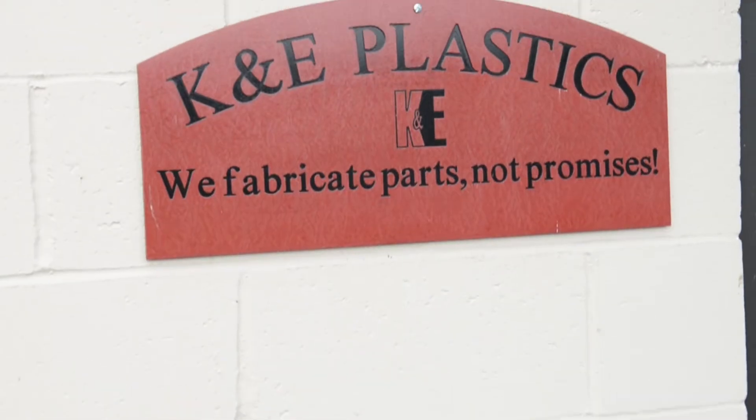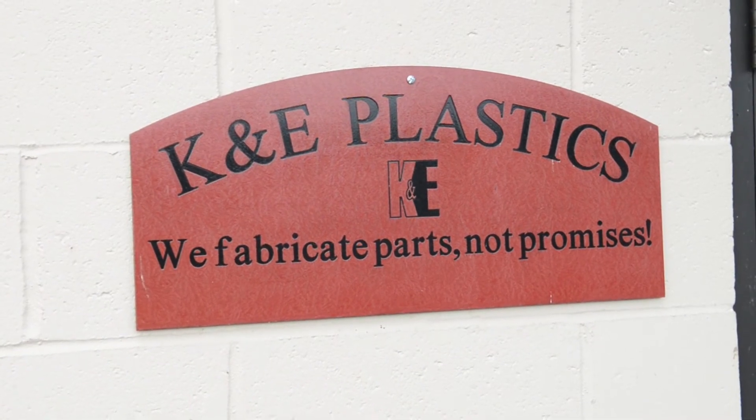My name is Eric Brodersen. I'm president of K&E Plastics located in Bennington, Vermont. We are a contract manufacturer of machined plastic parts.